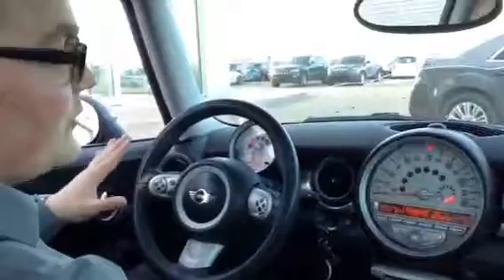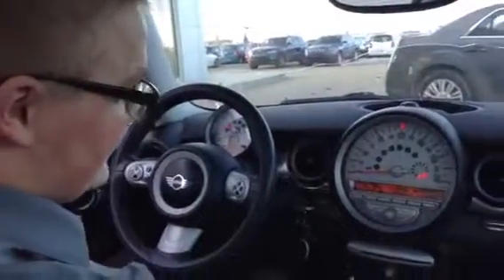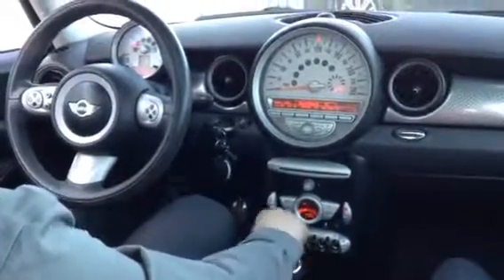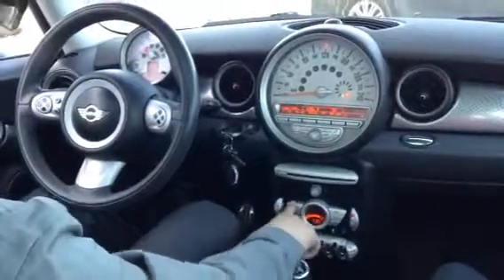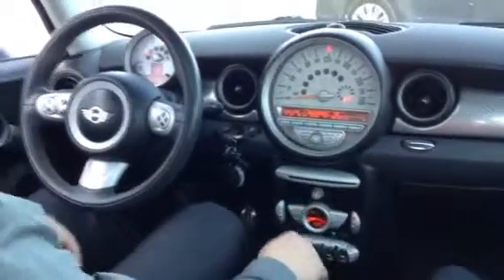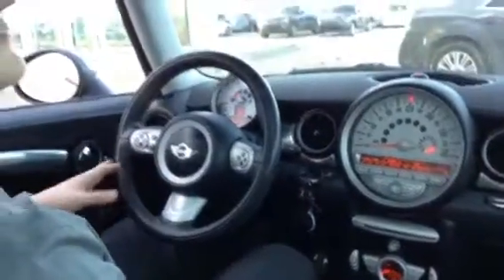It's got pretty much all the bells and whistles you could ask for. You've got heated leather seats, your power windows up and down right here, your locking windows, your lights, your fan, your automatic climate control. You've got your CD player, your Bluetooth. It's an awesome unit in general.